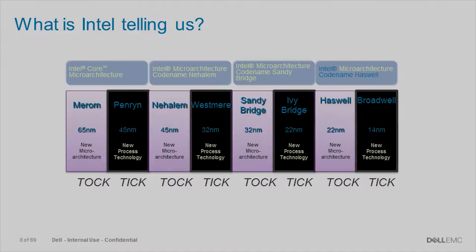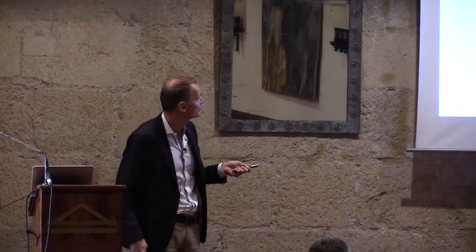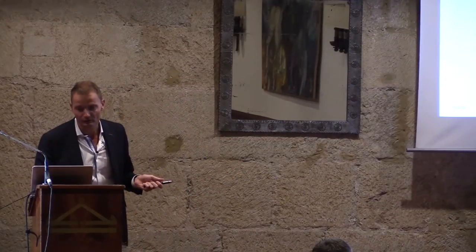You've seen this a lot of times, so I won't spend too much time on it, but Intel has the tick-tock development cadence where a 'tock' is a new microarchitecture and a 'tick' is a die shrink on the same microarchitecture. We are currently at Intel Broadwell, and we will get to Skylake sometime next year with a new microarchitecture on the same 14 nanometer process.